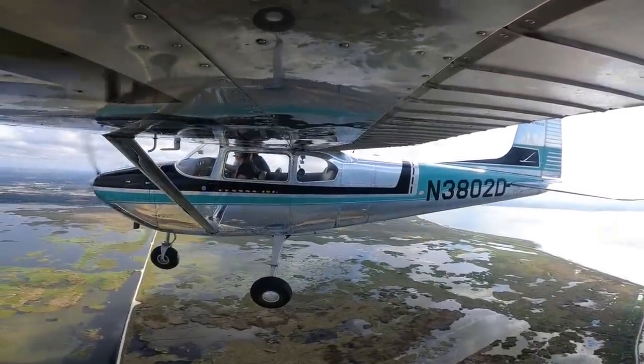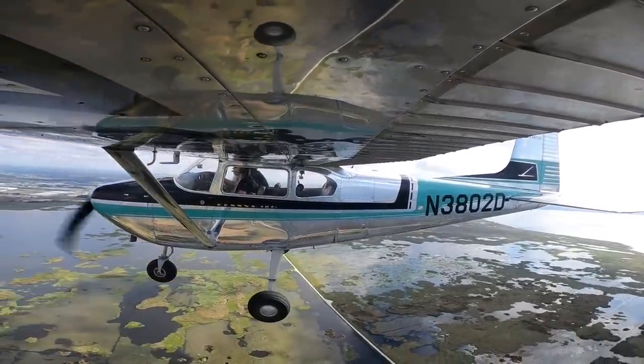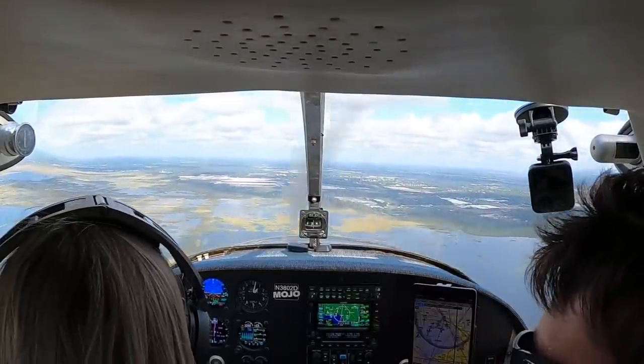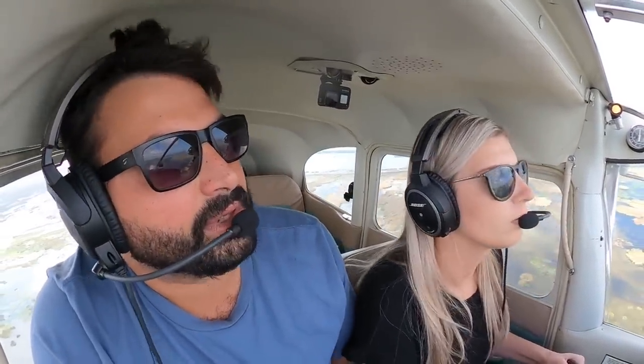Pupka traffic, Red White Archer, 1,500, 5 miles northeast, inbound for runway 1-5, Pupka traffic. I don't know what they're doing. Me neither. Pupka traffic, 302 Delta joining right downwind runway 1-5 of Pupka.